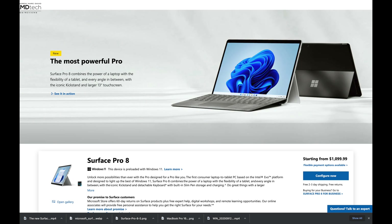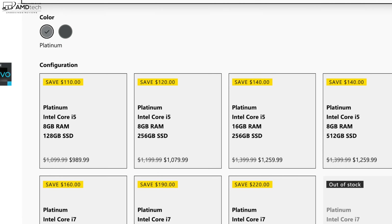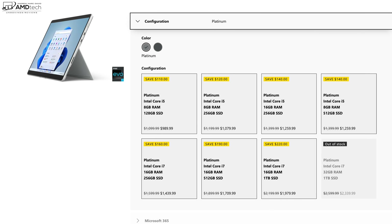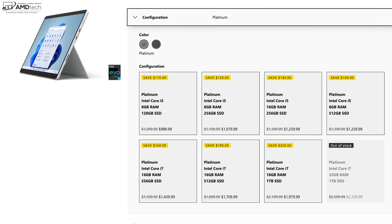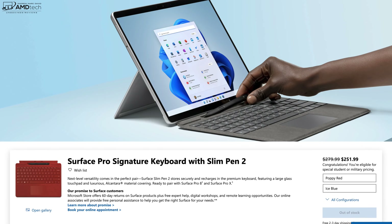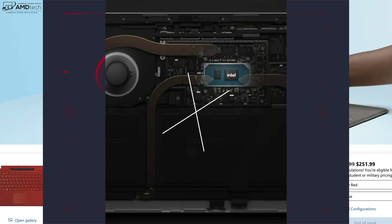I went over the pricing in my unboxing and first look review — check out that link below — but the takeaway is this has a starting price of $1,100 US, which to me is very expensive and may be prohibitive for some. The good news is Microsoft offers a 10% discount to students, teachers, and military. However, that $1,100 starting price does not include the keyboard cover or the pen; that keyboard and Slim Pen 2 bundle comes in at $280, bringing the grand total to $1,380 just for the entry-level model.